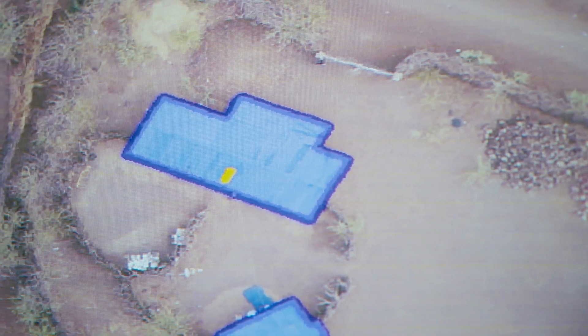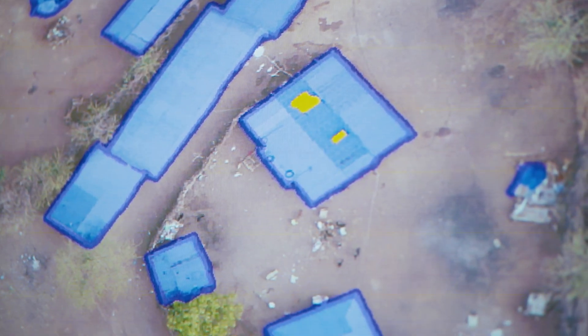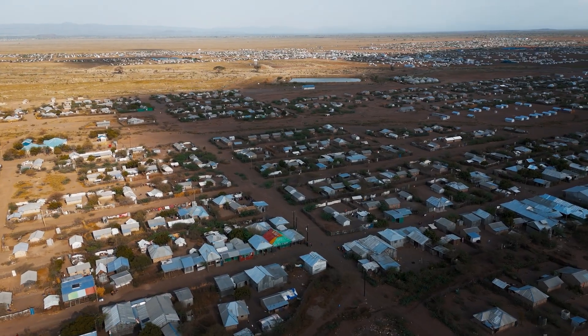We have open source code for mapping solar panels, buildings, roof types, and sanitation facilities. Anyone can independently use this stuff. You can see single-phase lines. The data is open source. The code is open on GitHub. Everything is out there.